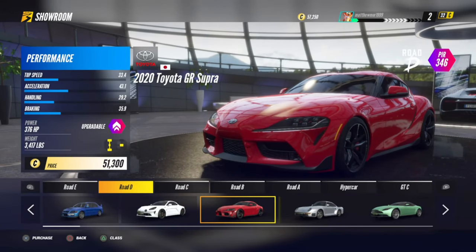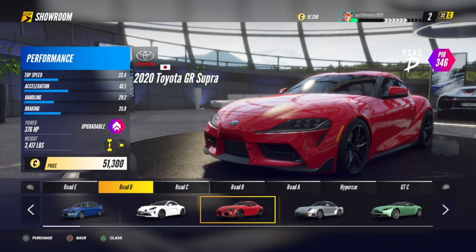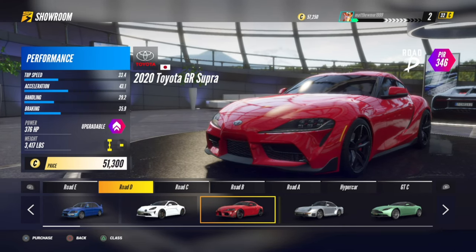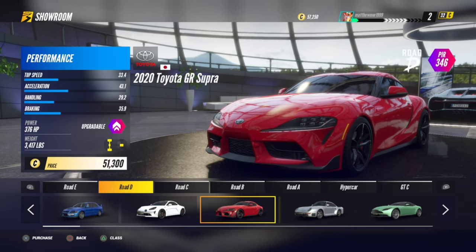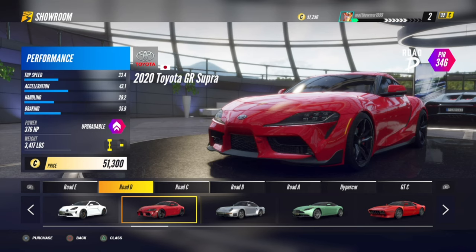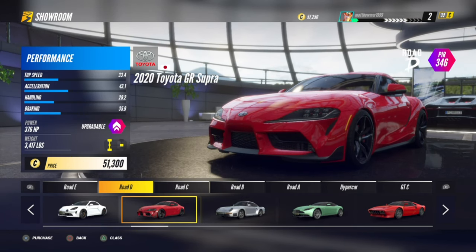What is up guys, Matt from Skullbusters and today we're on Project Cars 3. This is the best Road D class vehicle - it's going to be the Toyota Supra. Not because of its power difference between all these particular cars, but because of the requirements in the actual Road D races and hot laps itself.